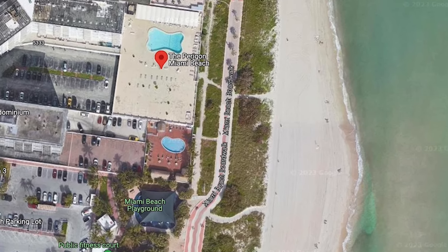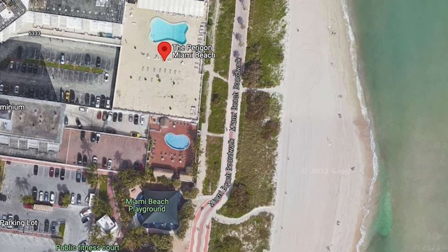Why am I standing with a boardwalk behind me on a very sunny day and not sitting in my office? Quite simply, this is a very key location when you consider the lifestyle of Miami Beach. The boardwalk behind us — and obviously when you're watching the video and seeing cyclists — is a large part of moving around the Miami and Miami Beach area.